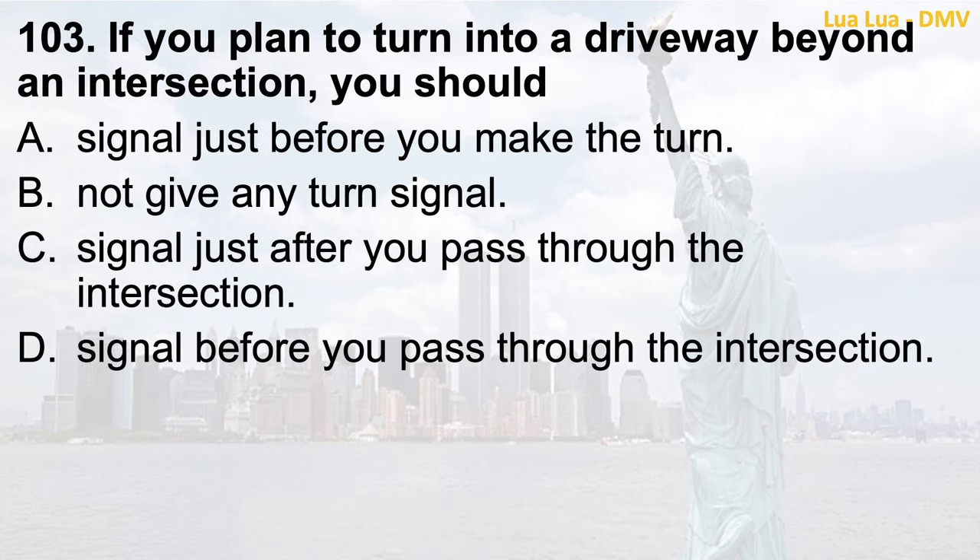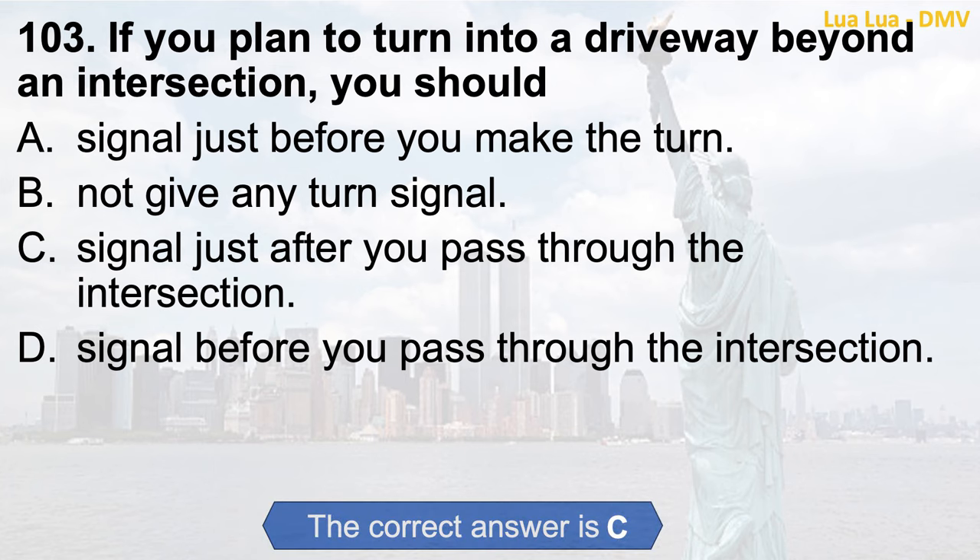Question 103. If you plan to turn into a driveway beyond an intersection, you should: a. Signal just before you make the turn; b. Not give any turn signal; c. Signal just after you pass through the intersection; d. Signal before you pass through the intersection. The correct answer is c. Signal just after you pass through the intersection.